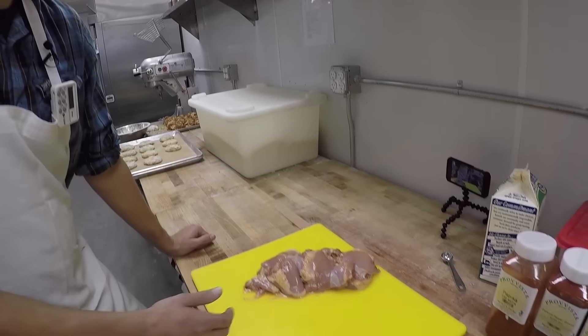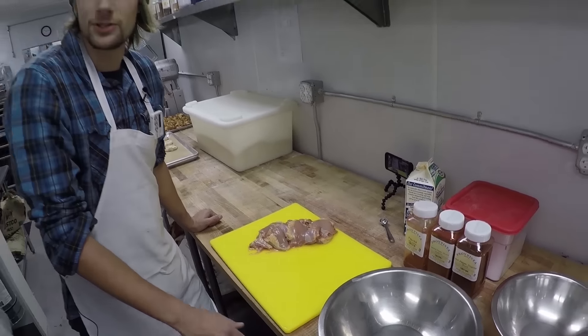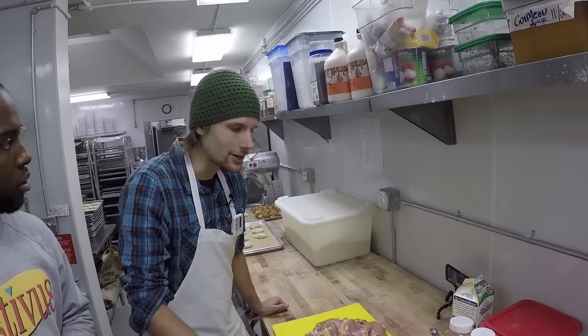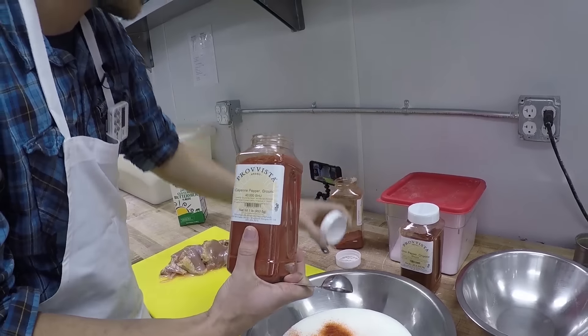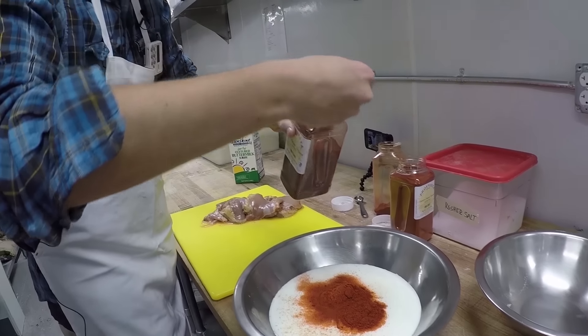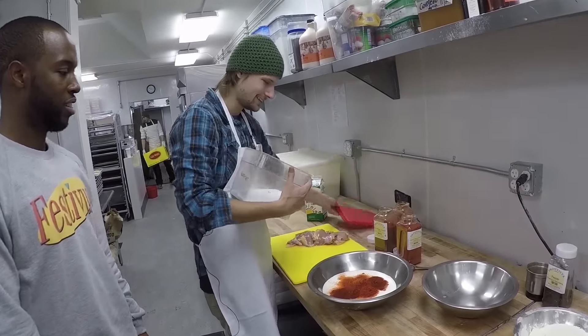Here's our chicken breast and we're going to be doing a buttermilk marinade. We typically marinate an hour to overnight. Start with our cultured buttermilk, and then our three spices: paprika, next cayenne, and some chipotle pepper. Don't forget kosher salt to taste. The secret ingredient is kosher salt.